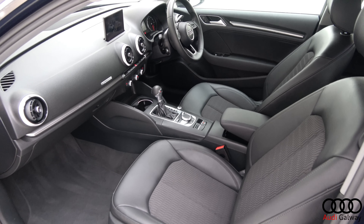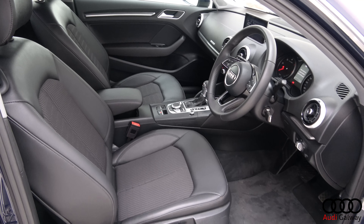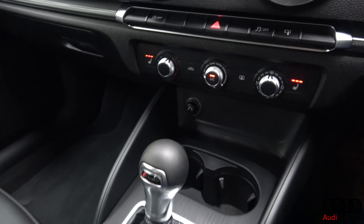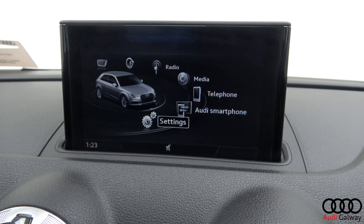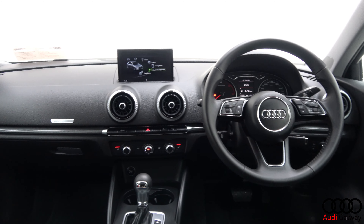Inside, you'll find a black leather and cloth interior, heated front seats, Audi MMI radio with smartphone integration, Bluetooth connectivity, a multifunction leather steering wheel and cruise control.